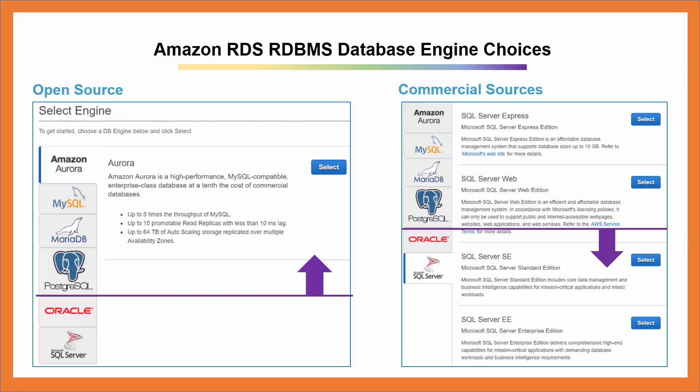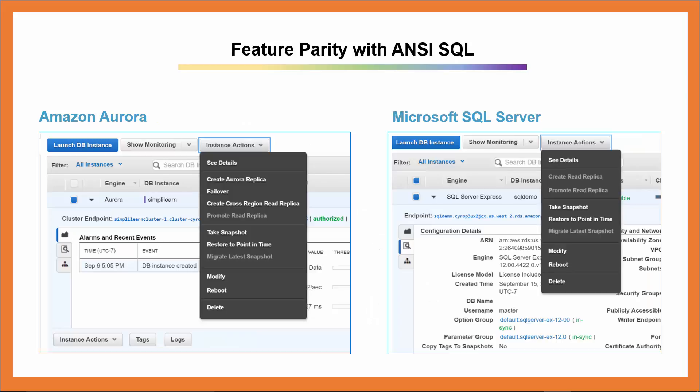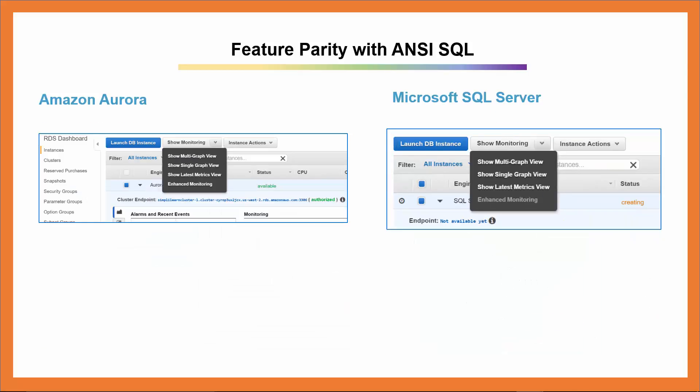Amazon RDS gives you the ability to choose from six different database engines: Amazon Aurora, MySQL, MariaDB, PostgreSQL, Oracle, and Microsoft SQL Server. The first four options, including Amazon Aurora, are open-source database engines, emphasized in the left image. The last two options, emphasized in the right image, are high-end commercial database engines that require you to pay for licensing and more. As you can see in this screenshot, in the middle section surrounded by a red rectangle is the license model that you have to choose when launching one of those commercial database engines. Here you are looking at a running Amazon Aurora cluster on the left and a running instance of SQL Server on the right. Notice the instance actions drop-down options and the user interface is very similar. The monitoring drop-downs are similar as well.